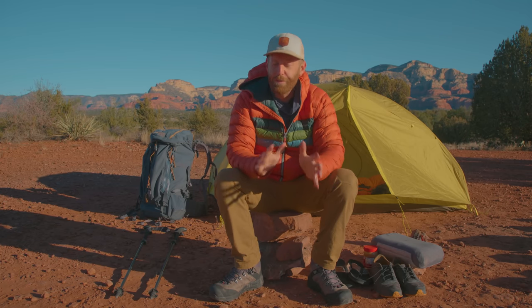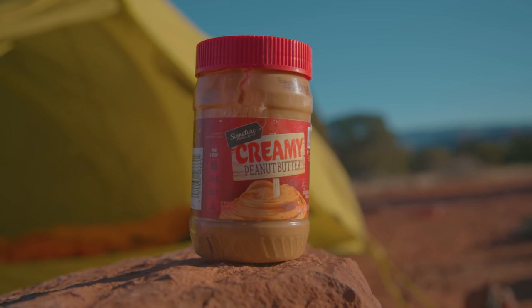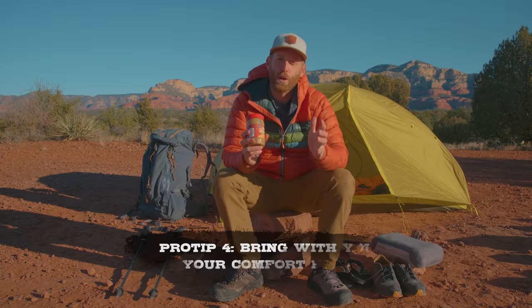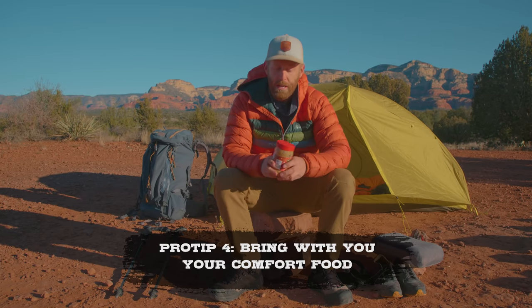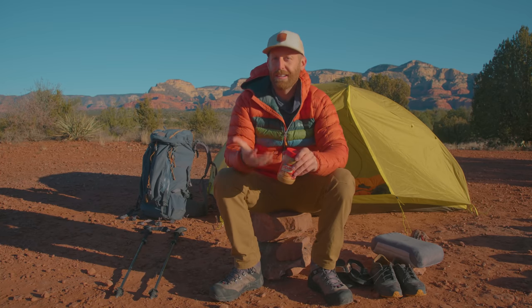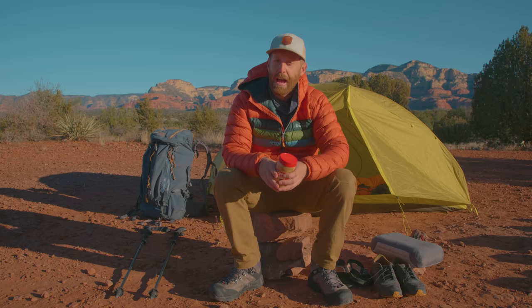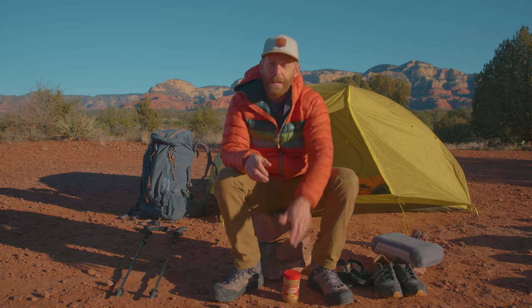My next tip has to do with food. I think it's really important to find whatever is your comfort food and bring it with you on the trail. Now it doesn't have to be a big jar of peanut butter — preferably something lightweight and small — but just having something that makes you feel like you're at home, whether it's dark chocolate, M&Ms, or Skittles, can go a long way to reminding you that you love being out here, even if the day on the trail has been a little bit tough.